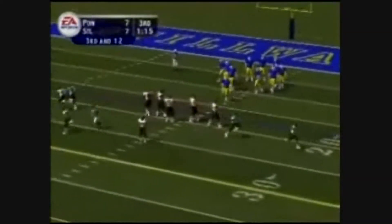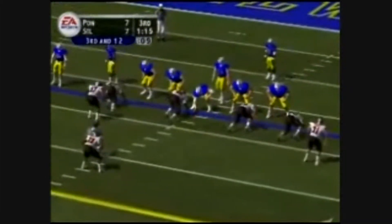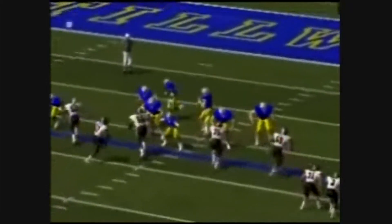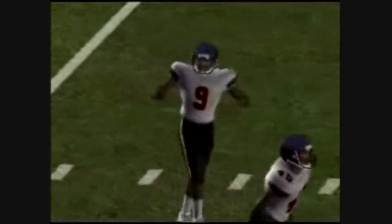3rd and 12 coming up. Ball on their own 18. The Wildcats bring in their dime package. Back to pass, steps up in the pocket — oh boy, almost intercepted. Now it's going to be 4th down. Nice defense. That was picture-perfect 3-and-out. Good series for these guys.